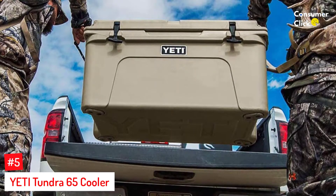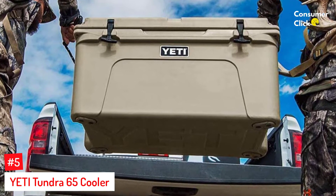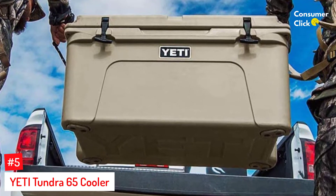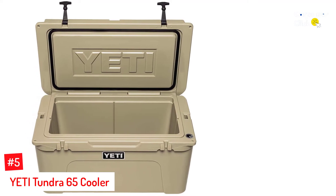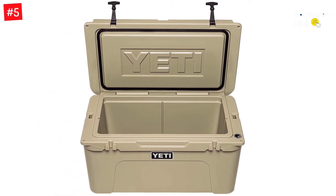Number 5: Yeti Tundra 65 Cooler. When it comes to the best camping coolers, you can rest assured that you get a high-quality product whenever you see the Yeti brand. This Yeti Tundra 65 Cooler is designed to keep your catch-of-the-day fresh just as well as it can keep your beers cold when you are out on the beach.